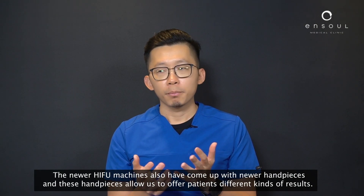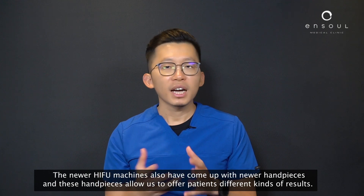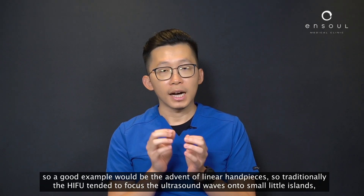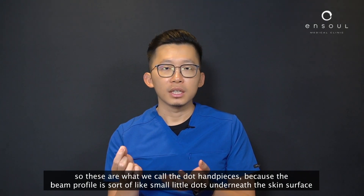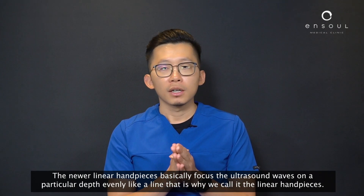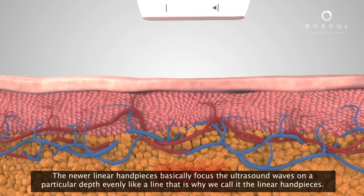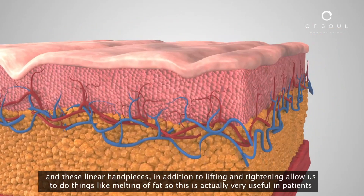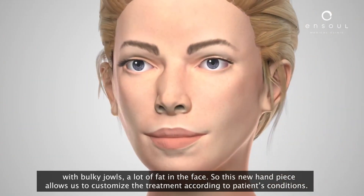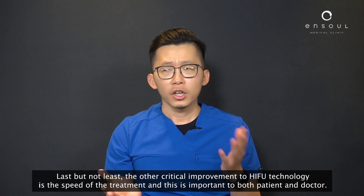Newer HIFU machines also feature new handpieces that offer patients different kinds of results. Traditionally, HIFU focused ultrasound waves onto small isolated islands — what we call dot handpieces, because the beam profile creates small dots beneath the skin surface. The newer linear handpieces focus the ultrasound waves evenly along a line at a particular depth, and in addition to lifting and tightening, they allow things like fat melting — very useful for patients with bulky jowls or excess fat in the face — enabling us to customize treatment according to patient condition.